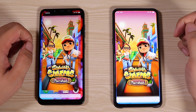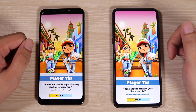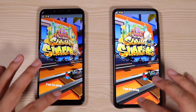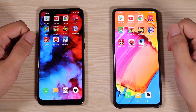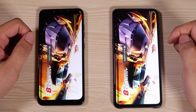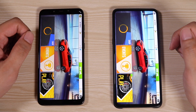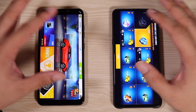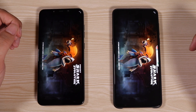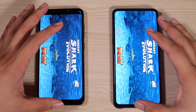Now for the games. First up is Subway Surfer — game boosted — and yes, the Mi Mix 3 loaded Subway Surfer first, followed by the Pocophone F1. Next up is Asphalt 8, a much heavier game. Let's see which phone loads it faster — game boosted as well. They're neck and neck — but the Pocophone F1 just loaded it much faster. So far it's pretty close. Next up is Hungry Shark — and yes, the Mi Mix 3 finished quickly. But still, it's not that far apart.